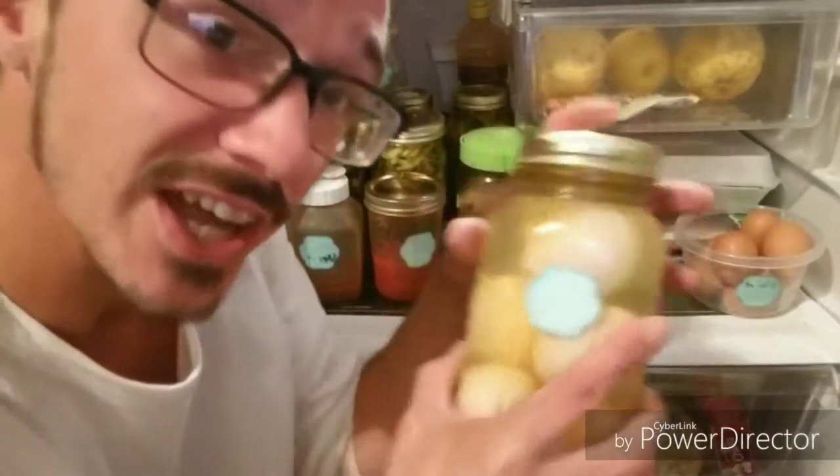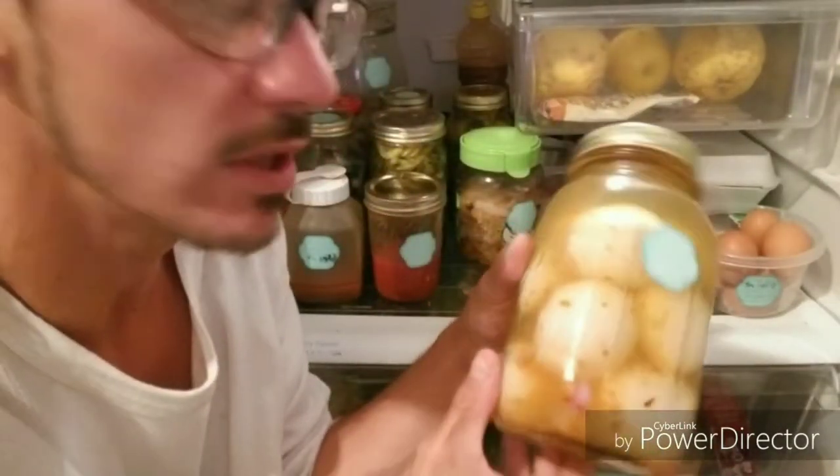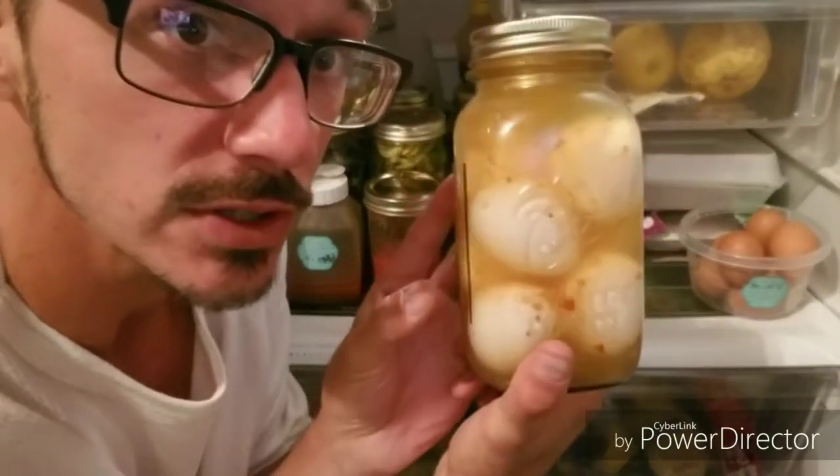We've got some pickled Asian eggs. I keep revolving them, but you can keep these for months — they're fine, they're pickled, they're delicious.